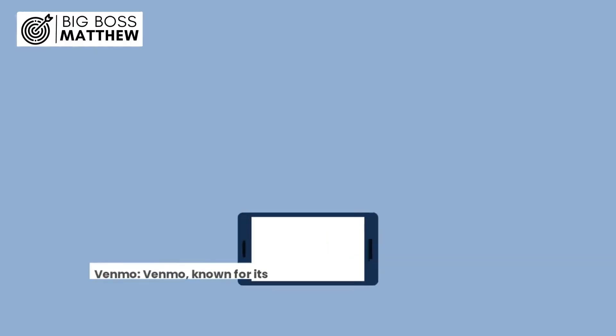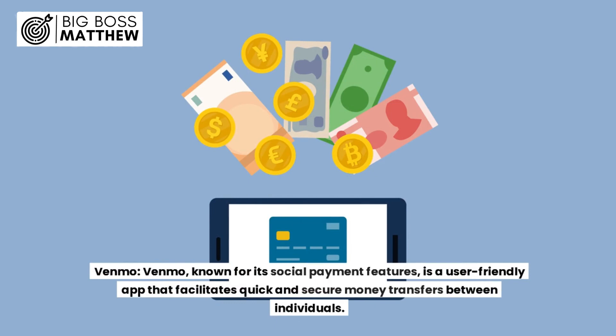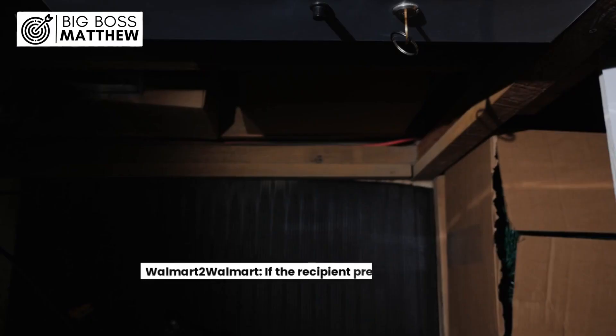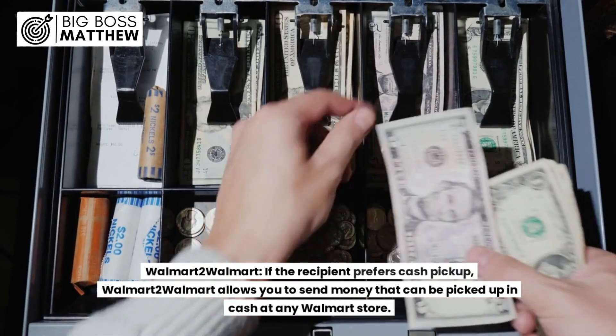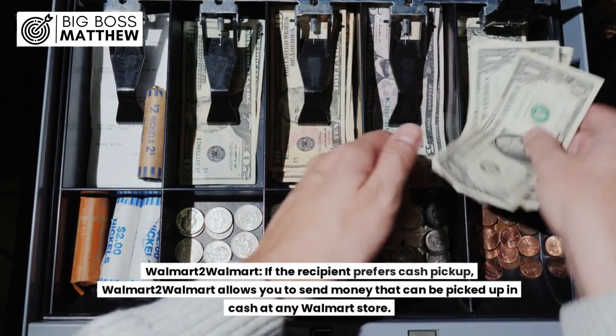5. Venmo: Known for its social payment features, Venmo is a user-friendly app that facilitates quick and secure money transfers between individuals. 6. Walmart to Walmart: If the recipient prefers cash pickup, Walmart to Walmart allows you to send money that can be picked up in cash at any Walmart store.